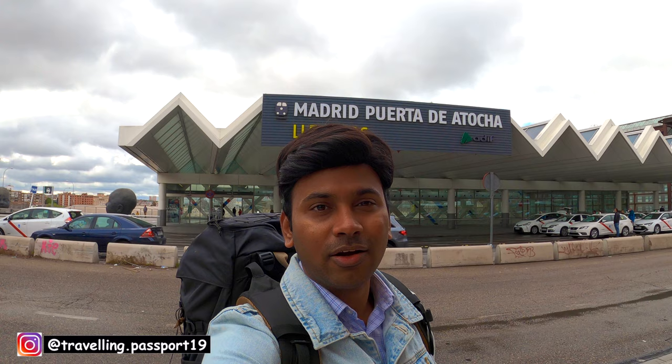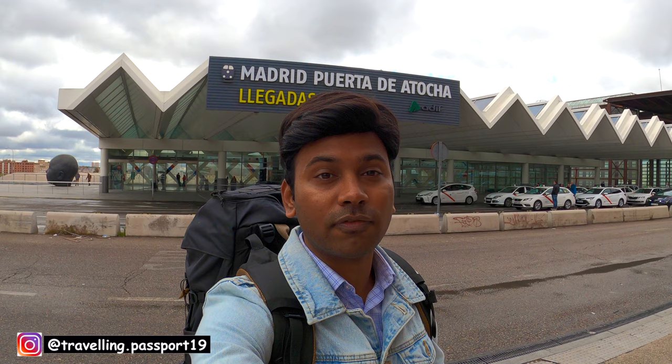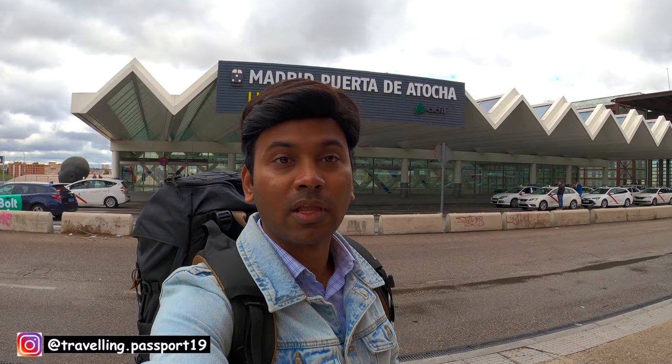Hello friends, welcome to my new vlog. Hope you all are doing well. Currently I am at Madrid Atocha train station, as you can see behind me, and I am going to Barcelona. I will take one of the fastest trains of Europe — the fastest train of Spain. I will show you how the fast train of Spain is, which you can say is a kind of bullet train of Spain, and how the journey is from Madrid to Barcelona.